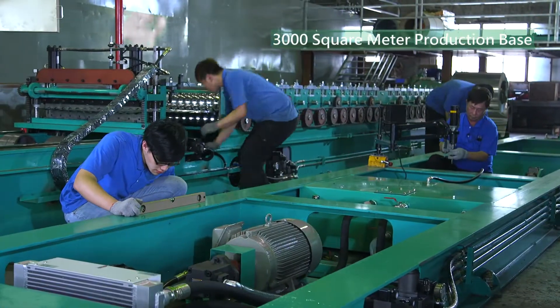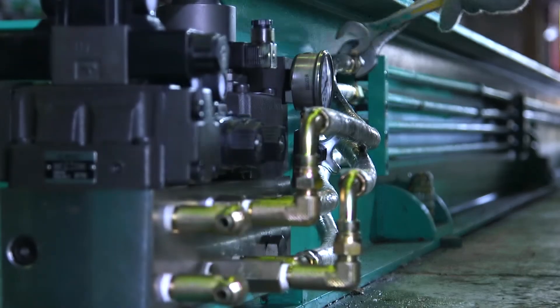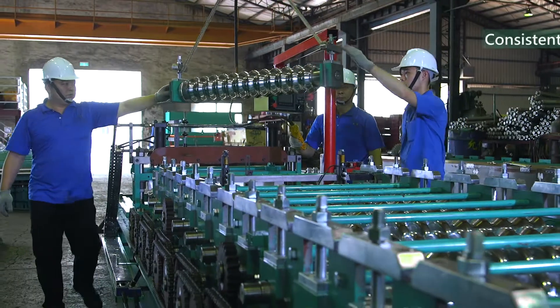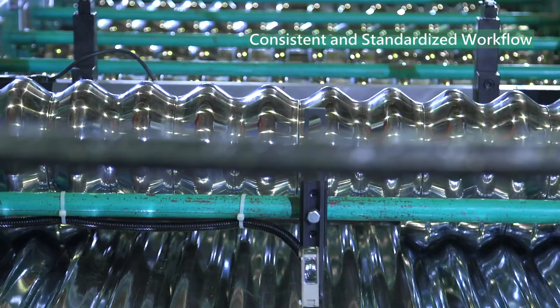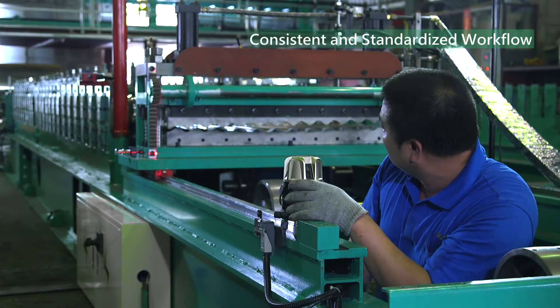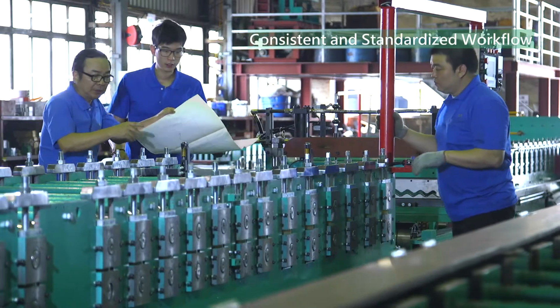YUNXIN's 3,000 square meter production base is the manifestation of the perfect production process. With roll mold design as the essential technique, the cold roll forming machine allows multi-stage roll forming of metal plates and thin plates. Utilizing modern computerized technologies combined with precise hydraulic systems, our machine is capable of high precision automation in production.